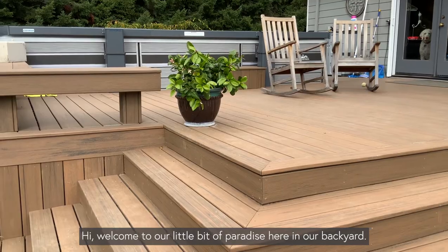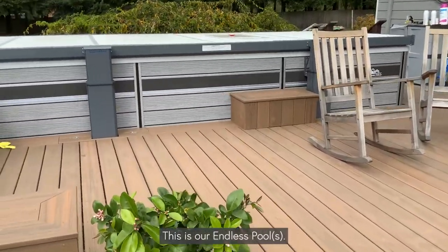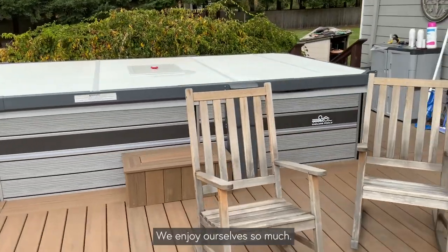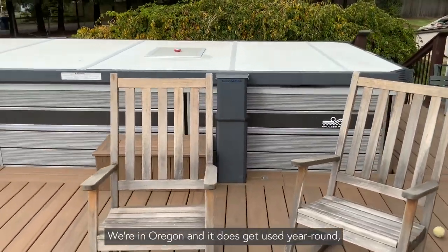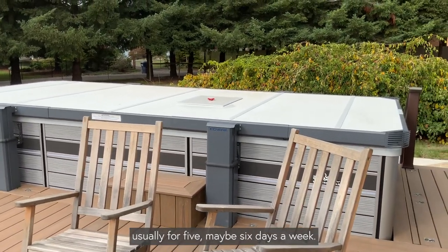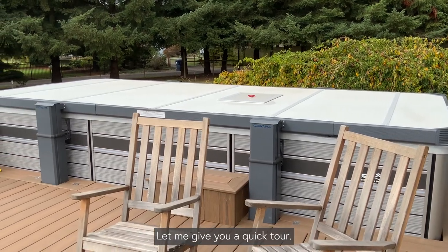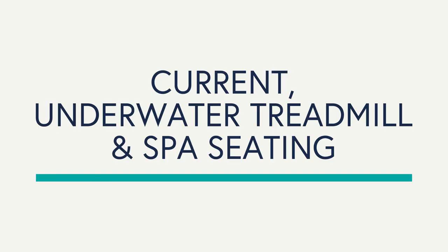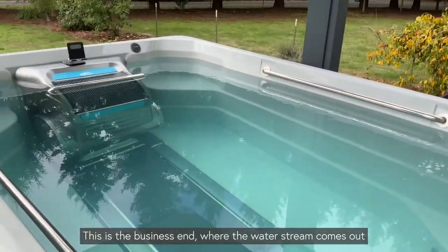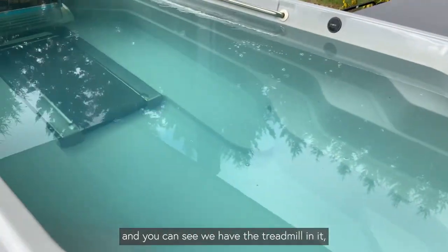Hi, welcome to our little bit of paradise here in our backyard. This is our endless pool — we enjoy ourselves so much. We're in Oregon and it does get used year-round, usually four, five, maybe six days a week. Let me give you a quick tour. This is the business end where the water screen comes out.